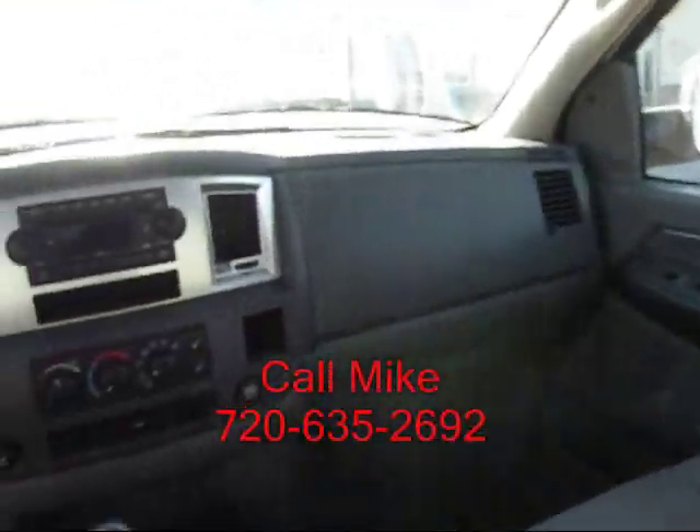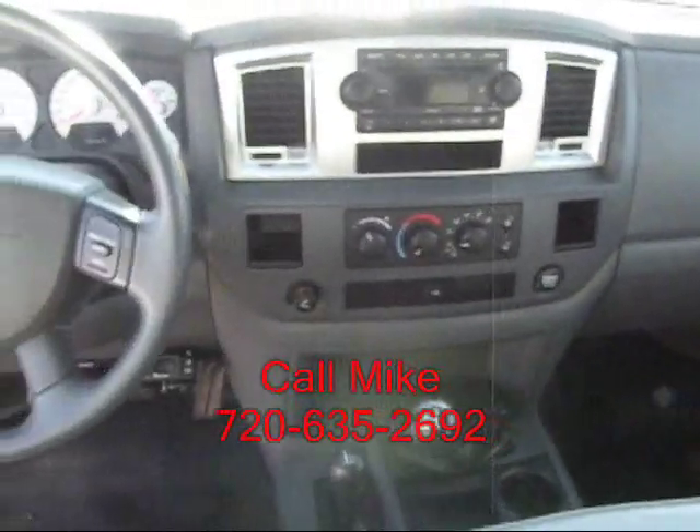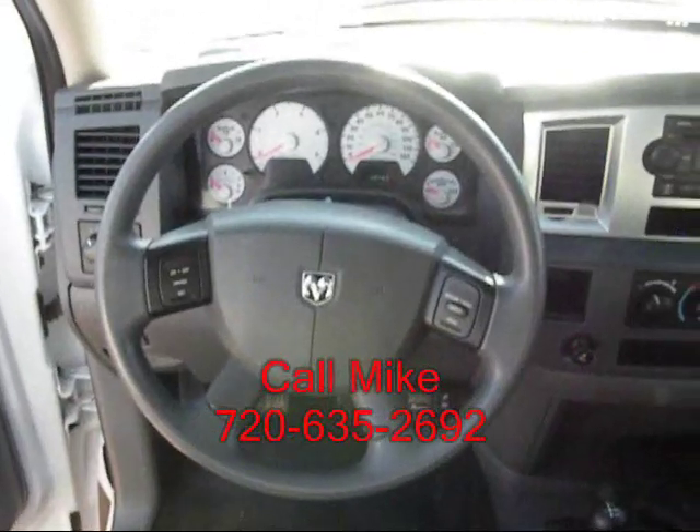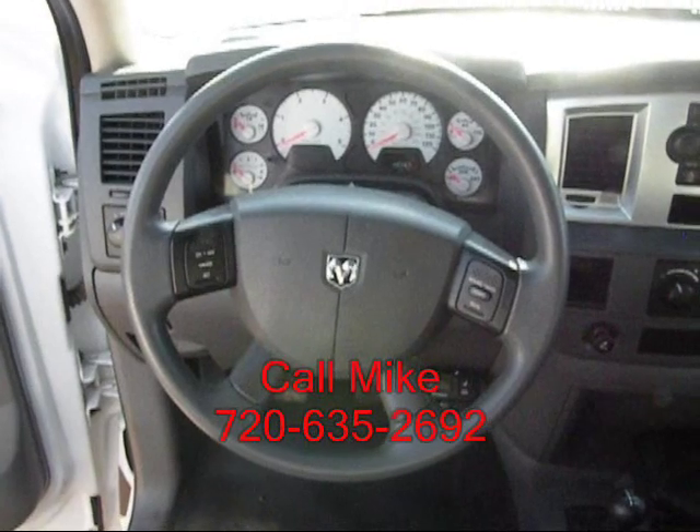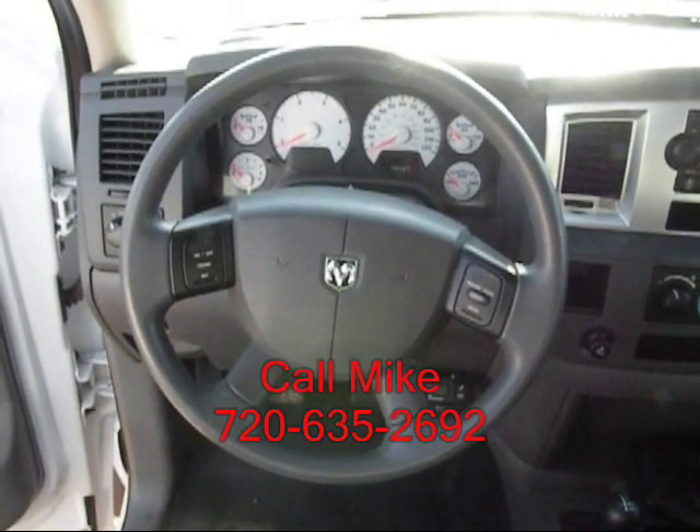This is your view from the driver's seat. If this is a truck you're interested in, give me a call. You can get me on my cell phone at 720-635-2692.